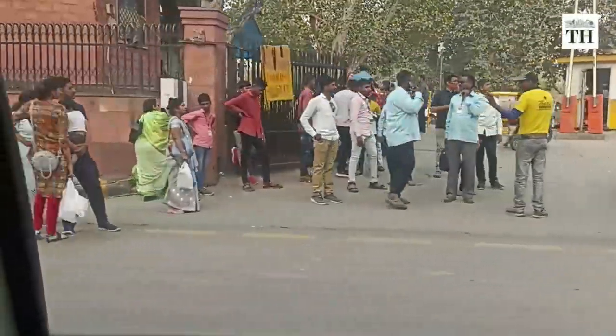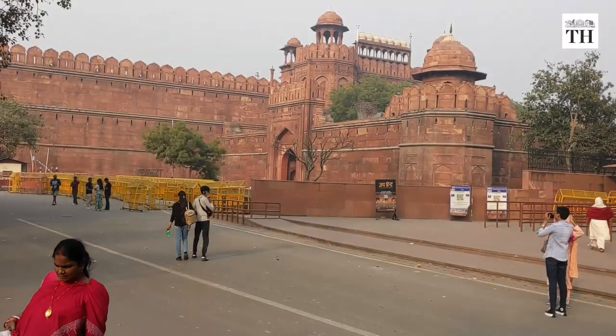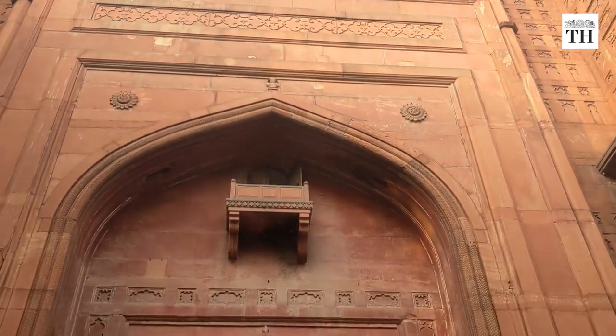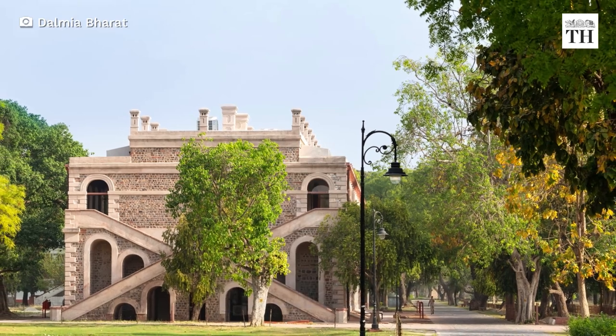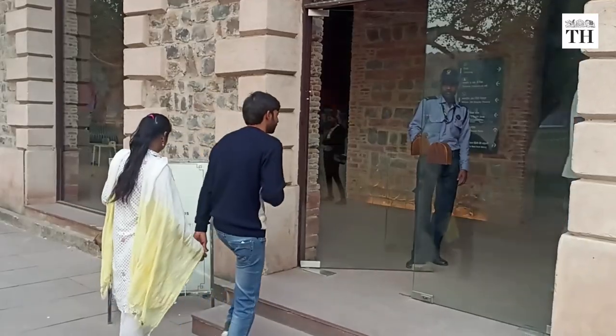Many of us must have visited the Red Fort, where every year the national flag is hoisted by the Prime Minister on Independence Day. But how many of us know the historical significance of the monument? The Dalmiya Bharat Group, under the Central Government's Adopt-a-Heritage Scheme, is showcasing the history of this 17th-century monument to visitors.